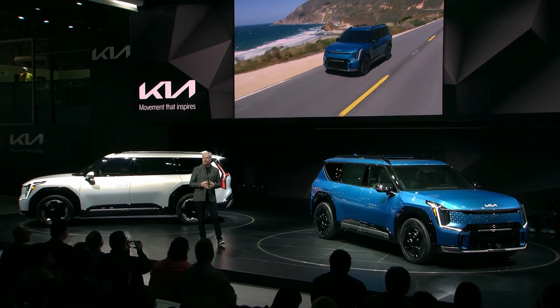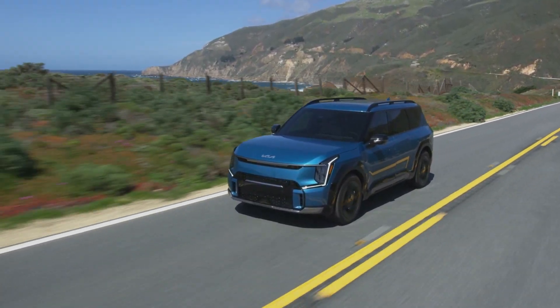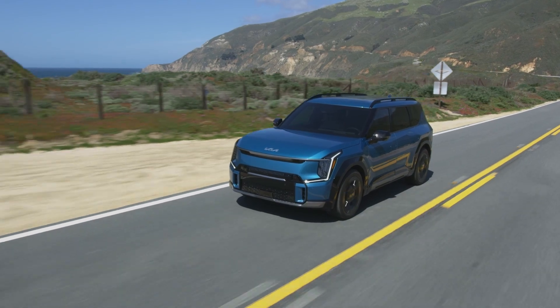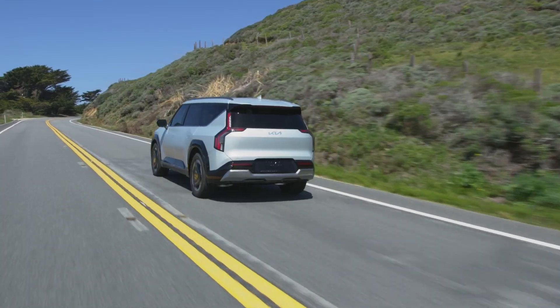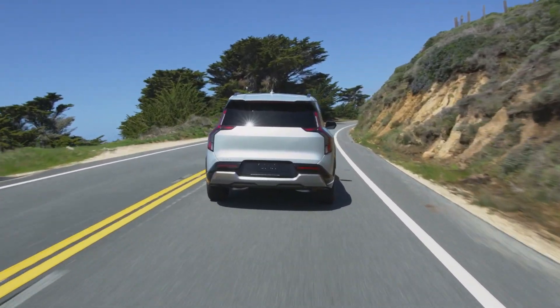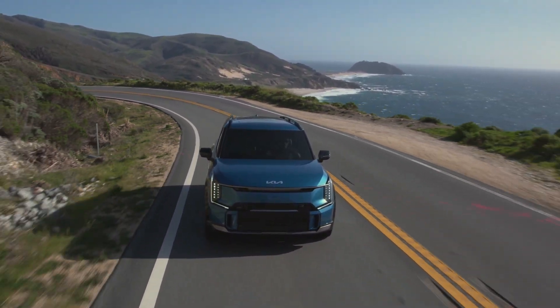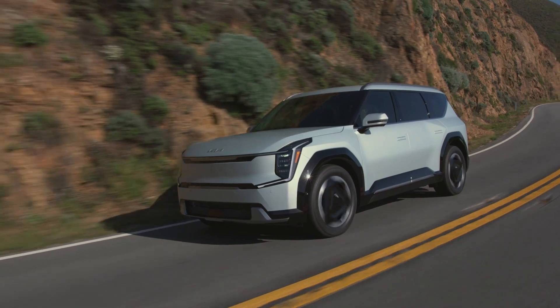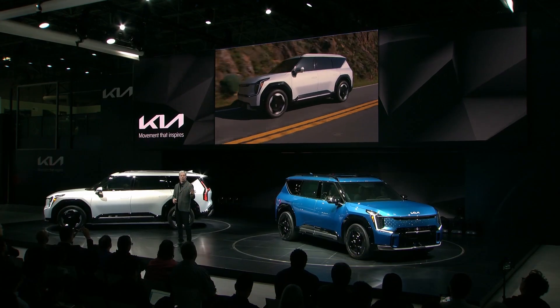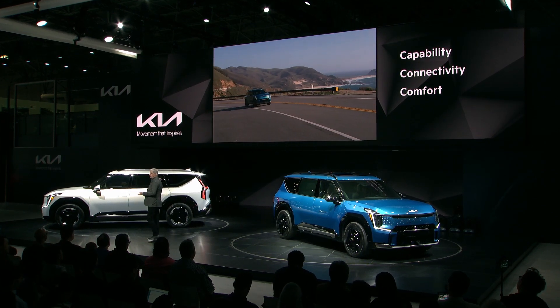Thank you, Kurt. Good morning, everyone. With the all-new Kia EV9, we wanted to create the spacious, capable, three-row vehicle EV shoppers didn't think they could have. And we did it by taking the best of our SUV leadership, as seen in the award-winning Telluride, and marrying it with the very best of our EV leadership, as exemplified by the EV6 GT. The result can be summed up in four words: capability, connectivity, comfort, and confidence.